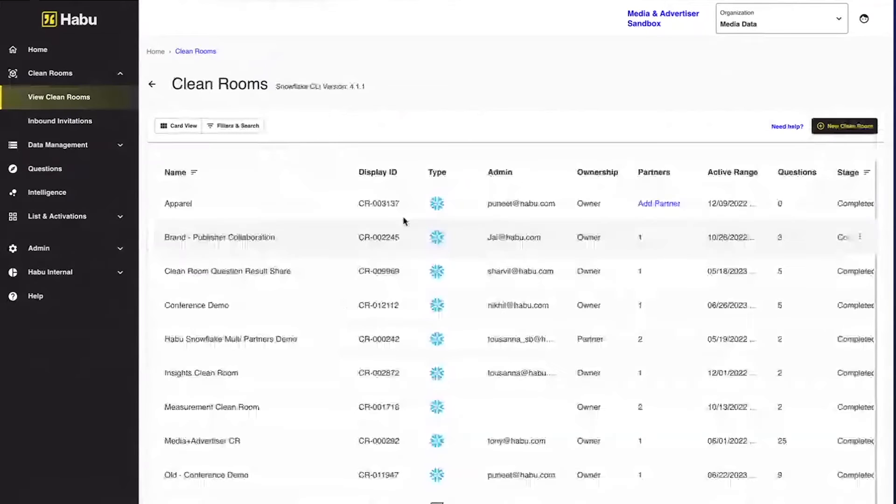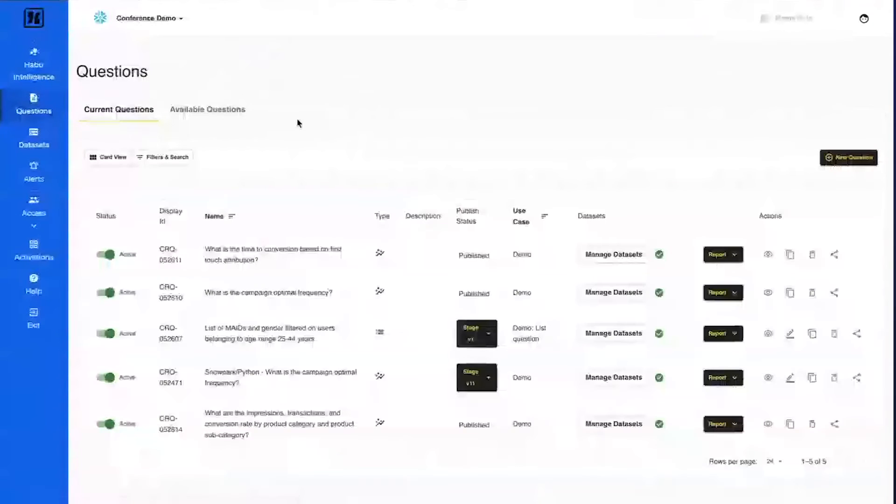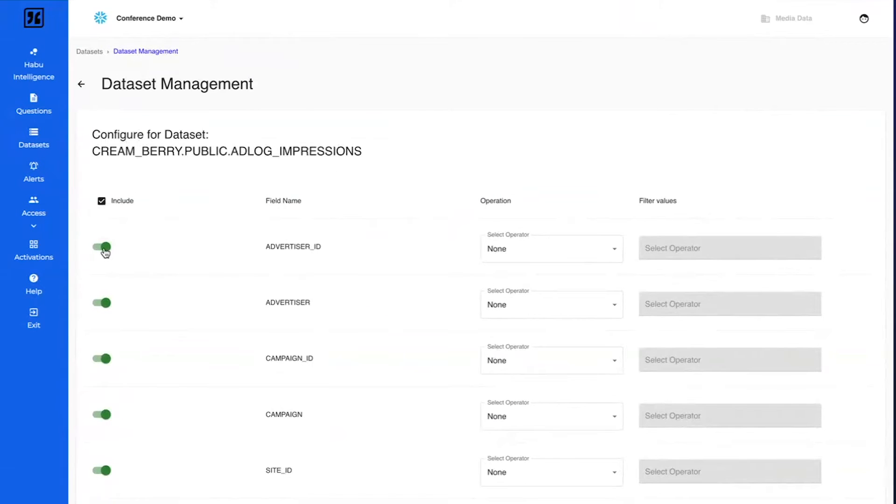Once you have configured a clean room, let me go into one. I'll first go to datasets — remember we created a data connection. Here you have additional ability to bring in the data connection and apply even more filtering. You can do column-level filtering and also row-level filtering, such as where campaign ID is in a specific filter value. This allows complete control of what data actually gets into a clean room.